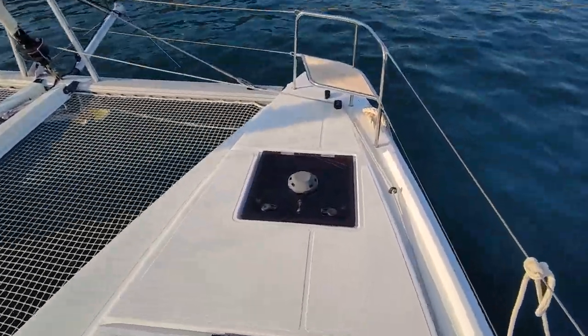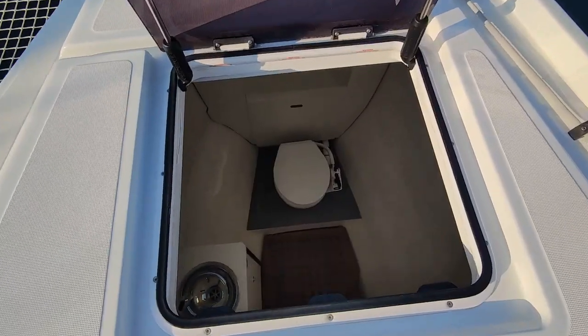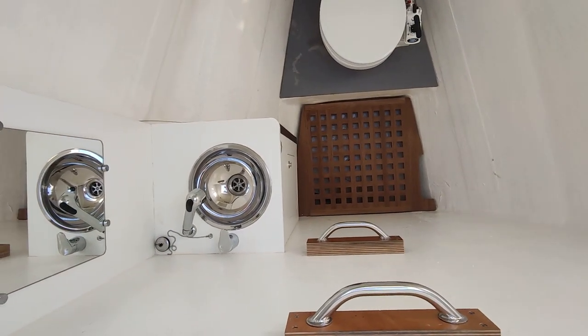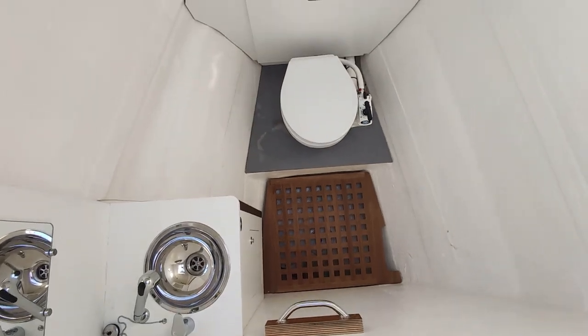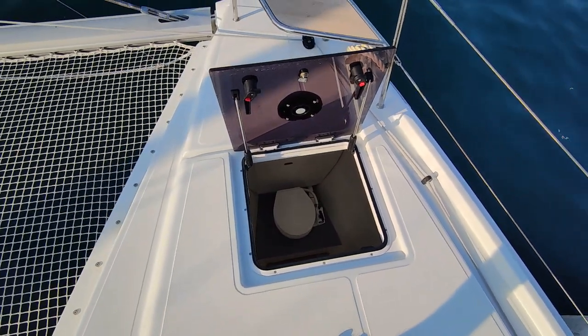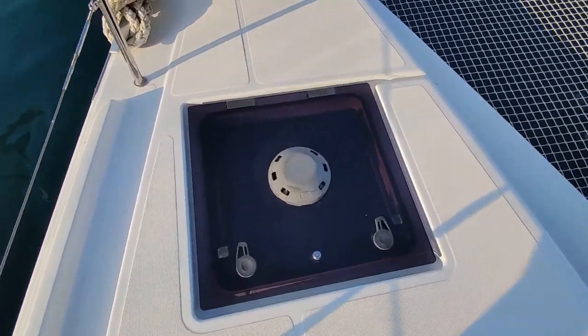On the starboard side bow deck we have access to the skipper toilet, which features a sink, mirror and shower. This is one big wet room so it can be used as a shower. It's 2 meters tall, so it's more than enough.